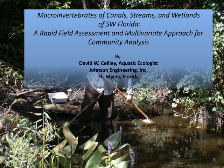I want to talk about how we can use macroinvertebrates to assess aquatic habitats — canals, streams, and wetlands in southwest Florida. Based on methods that were handed to me, I've developed what I think is a rapid field assessment and statistical tool. We can detect change through time, look at impacted areas, track restoration success or failure, and do aquatic habitat assessments and diagnoses.